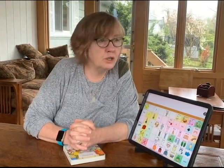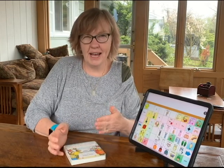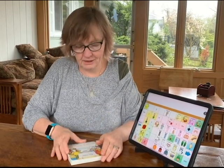Extensions and expansions — let's talk about expansions first. So when your child says a single word on their device, you're going to expand that by adding one or two words more, staying a step ahead of what your child is doing right now.